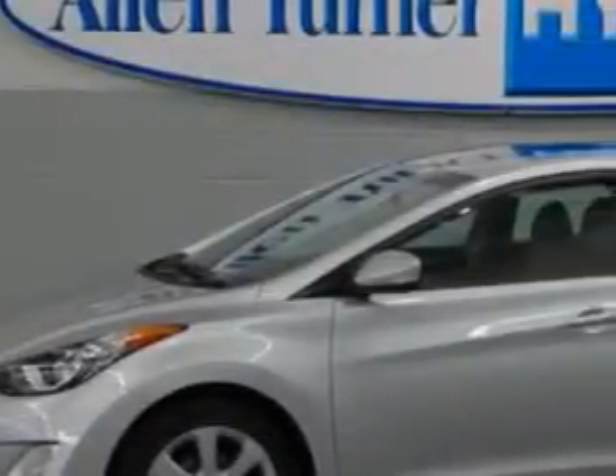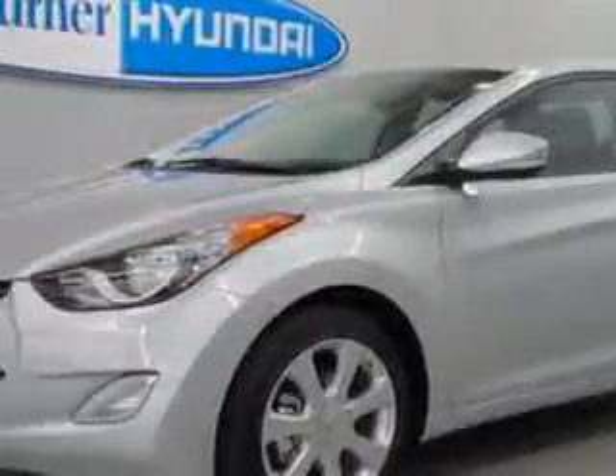Imagine driving this radiant silver 2013 Hyundai Elantra sedan, equipped with a four-cylinder engine and an automatic transmission.